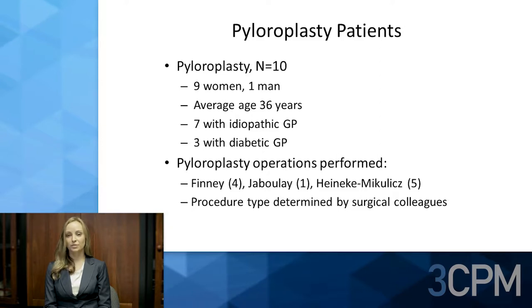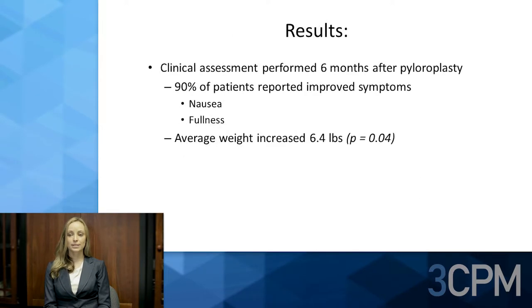We studied ten patients — nine women and one man — with an average age of 36 years. Seven had idiopathic gastroparesis and three had diabetic gastroparesis. Pyloroplasties performed included Finney, Jaboulay, and Heineke-Mikulicz configurations. Procedure type was determined by our surgical colleagues.